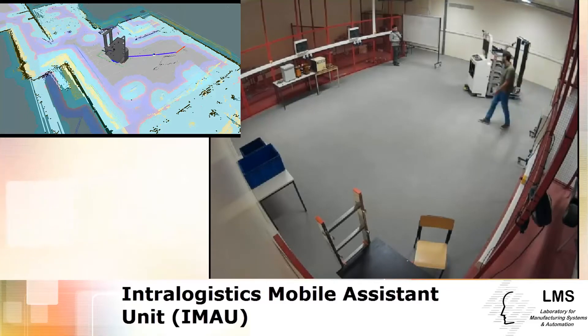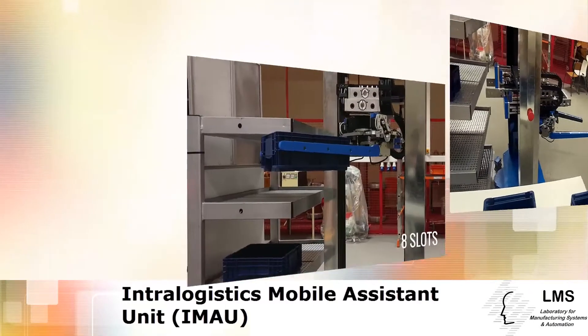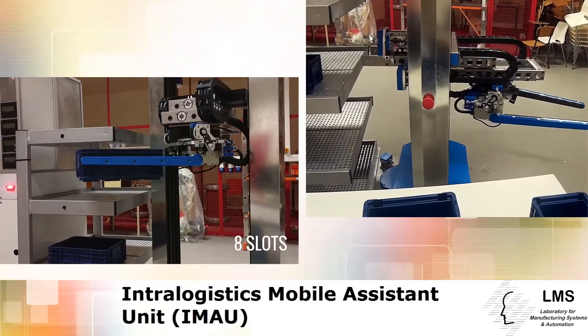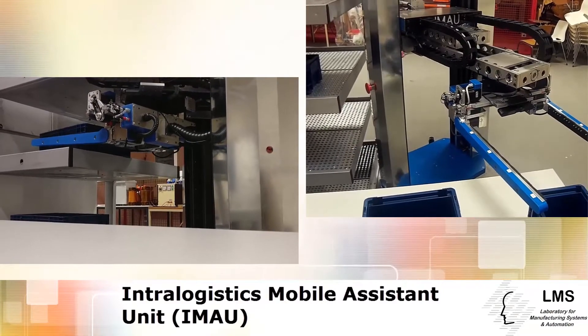This ensures that humans are free to focus on value-adding tasks. RoboPartner is also providing the means to automate part supply operations through intralogistics mobile assistant units that are able to perceive their environment and interact with human operators.